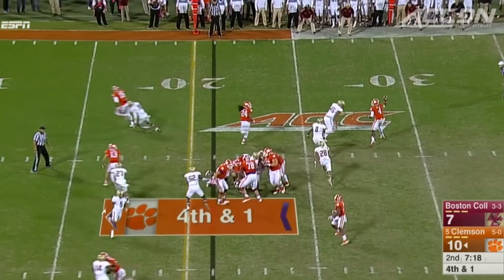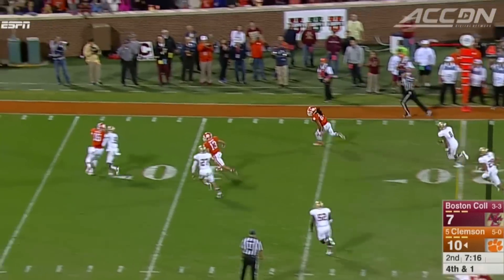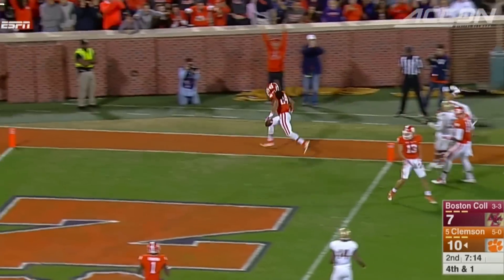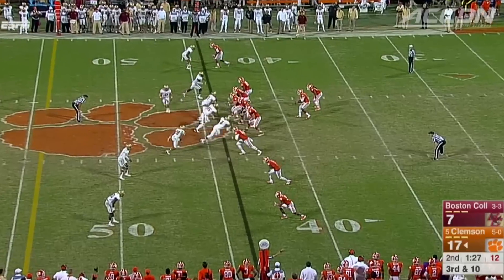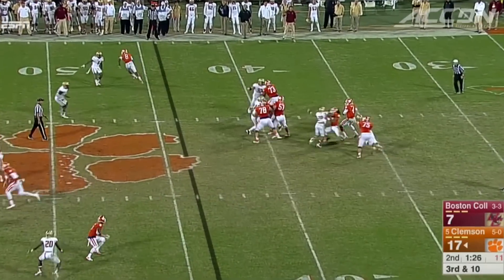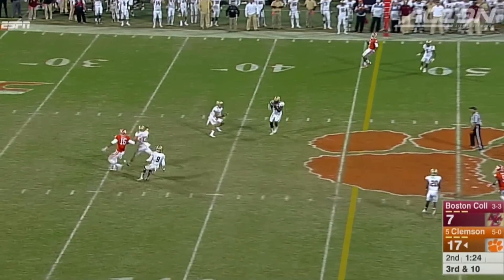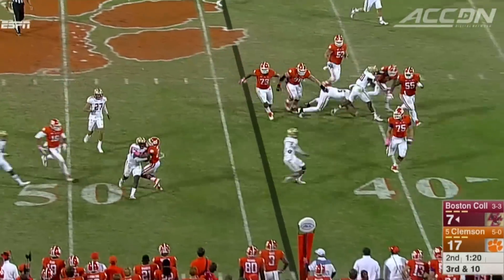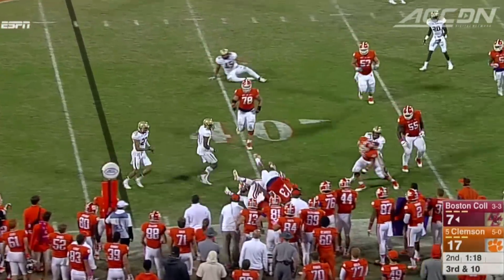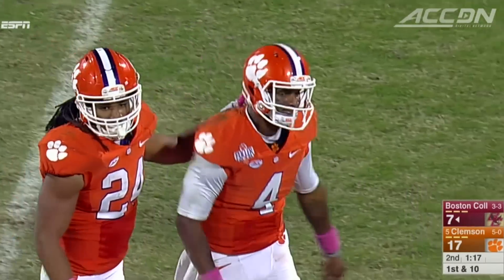Mid-second quarter, on a fourth and one, great play action. Watson gets it to Zach Brooks — he's in, 21-yard score, 17-7 Tigers. Another BC defensive play: Watson hit by Matt Milano, Steve Daniels gets the INT for BC. Big play for the Eagles sets up a field goal — 17-10 at the half.